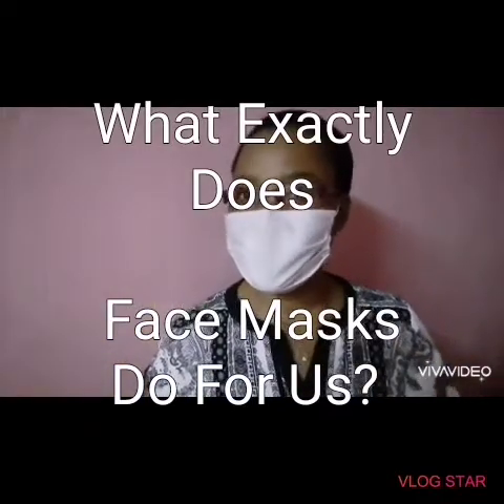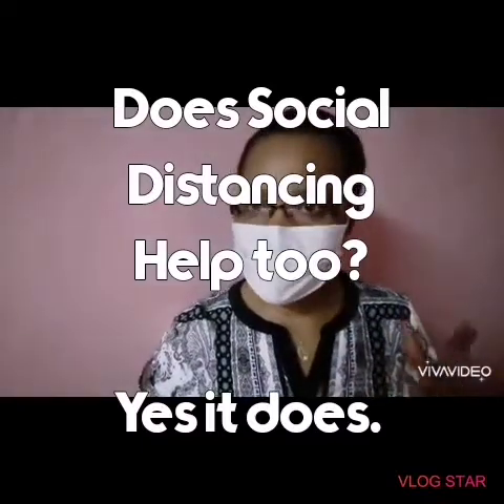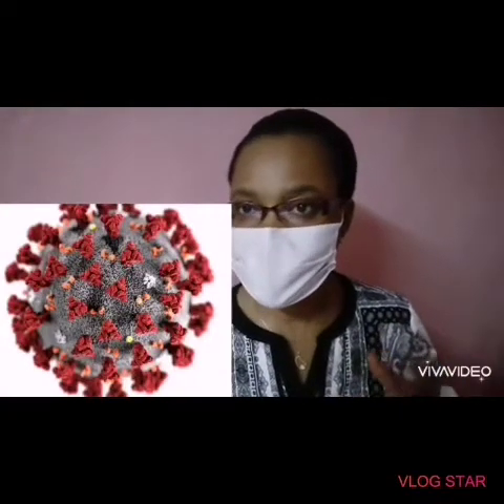Hi everyone, this is Fosterlicious DIY. Today I want to bring to our knowledge the extent to which face masking could help in preventing the spread of the novel coronavirus, aka COVID-19. I would like you all to join me and see this evidence-based video that shows how far face masking could go in reducing contamination by respiratory droplets, which is the major mode of transmission of the COVID-19 virus.